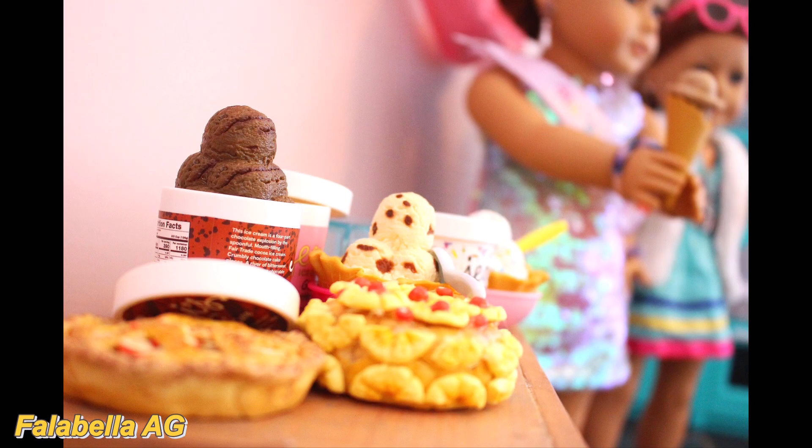This first photo comes from Fallabella AG and I thought this was really cool how you had all the food lying out. You can see maybe they're taking pictures or just hanging out with ice cream. I like how it's kind of focused on the food but also has the dolls blurred in the background. I like how bright this photo is and the use of different desserts. I have no critiques — great job this week.